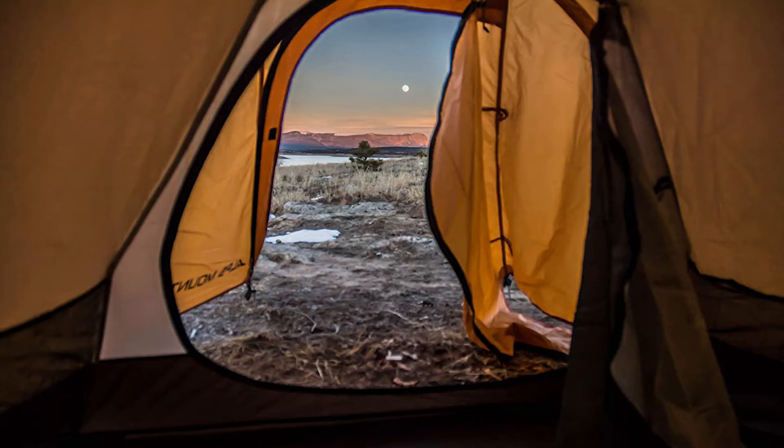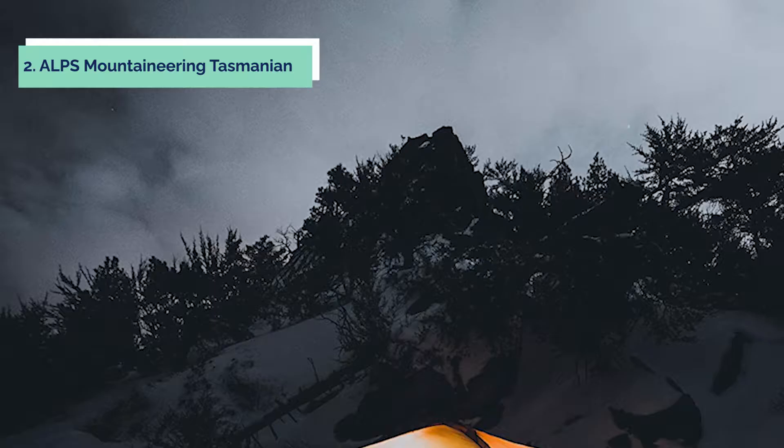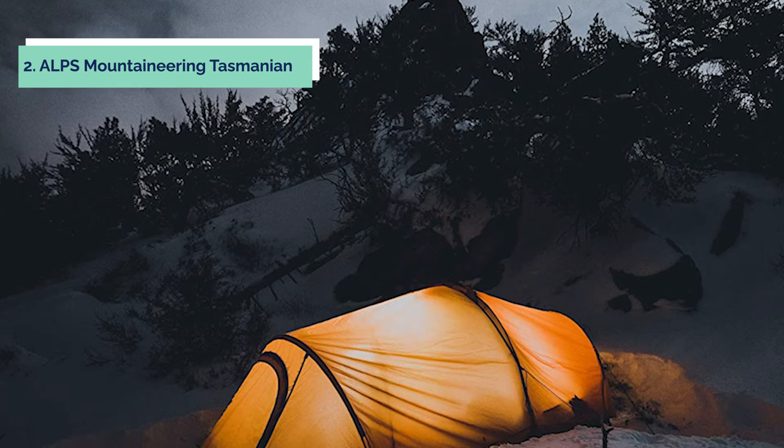At number two, we have the Alps Mountaineering Tasmanian. The Tasmanian two-person tent from Alps Mountaineering is a free-standing, two-door tent with a polyester fly. The tent is made of lightweight aluminum poles and has an easy setup. It comes with two vestibules for extra storage and features zippers as well as mesh pockets for gear storage. This tent also includes stakes, guy ropes, and a gear loft to help keep your items organized while camping in the wilderness.